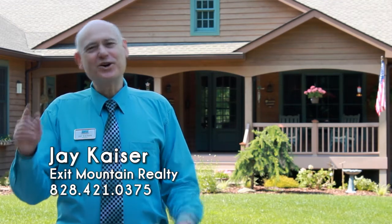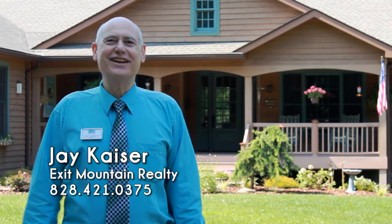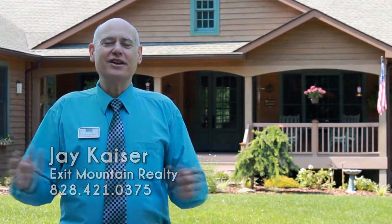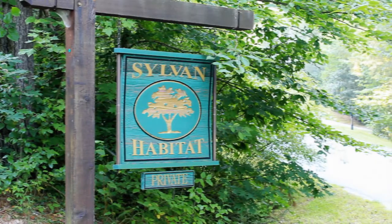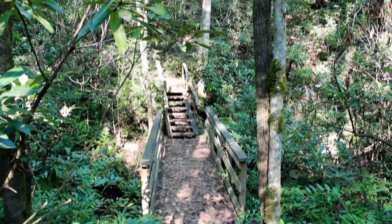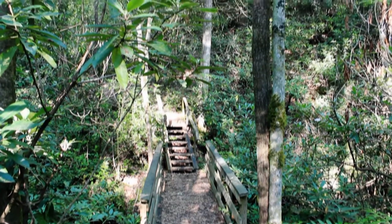Hi, this is Jay Kaiser and welcome to 398 Firefly Lane in beautiful Pisgah Forest, North Carolina, in a community called Sylvan Habitat, which is a trail and conservation community of 555 acres with only 44 properties.